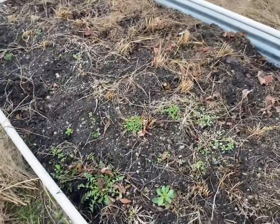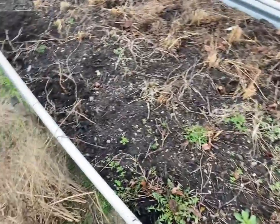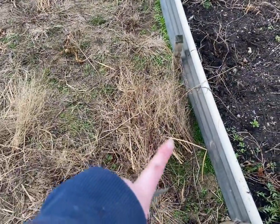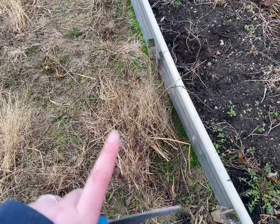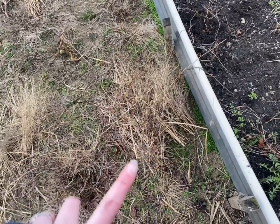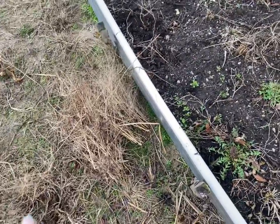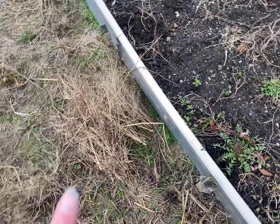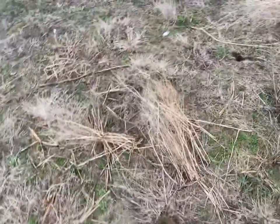I'm going to stop here just because it's really starting to threaten to rain. I am not taking the trimmings too far. I'm just going to leave them here because the birds have been using them, I think, to build nests. So I'm just going to leave them here for at least a little while and let them use what they need to, and then I will throw the rest back into the compost pile.